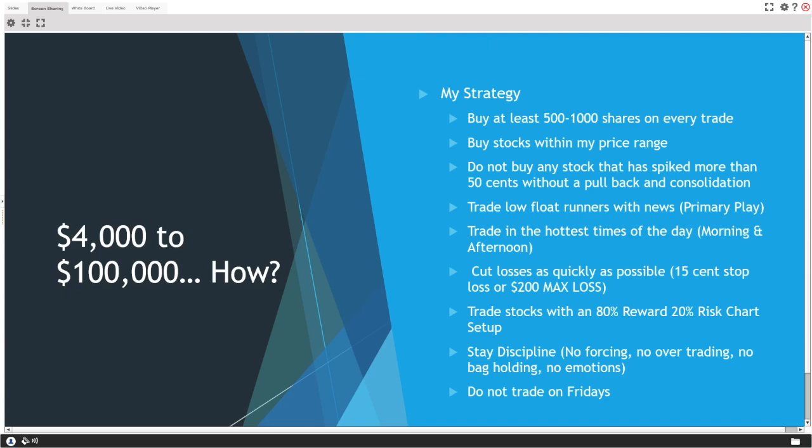Stay disciplined: no forcing, no overtrading, no bag holding, no emotions. These are basically the top reasons why rookie traders fail — overtrading, bag holding, forcing trades, letting emotions take over. If you want to grow a small account into a big account and be a professional trader, you have to act like one and eliminate those rookie habits.